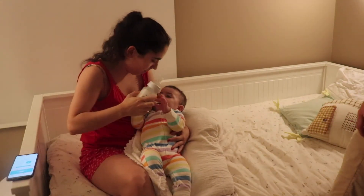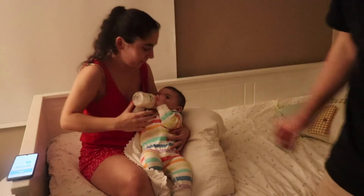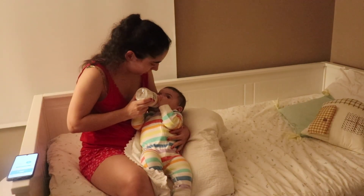We take turns to feed her and put her down. Today is my turn. Once I'm done feeding her, I kiss her goodnight and leave the room.